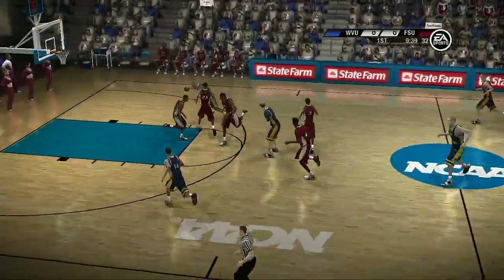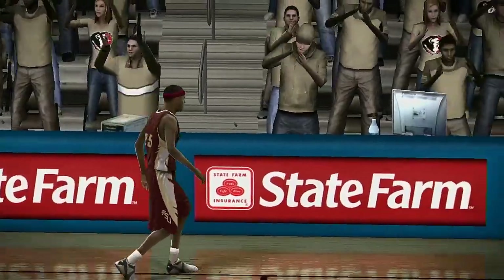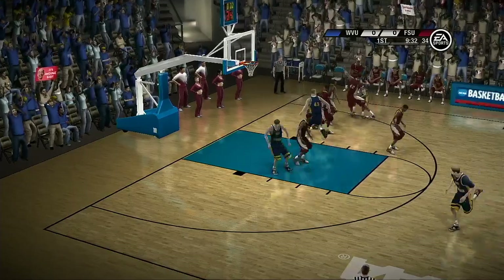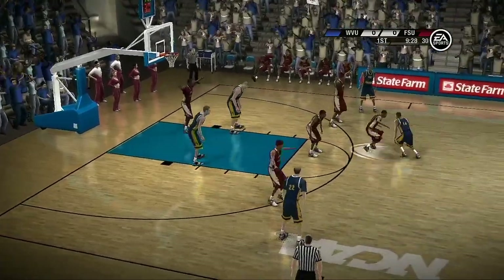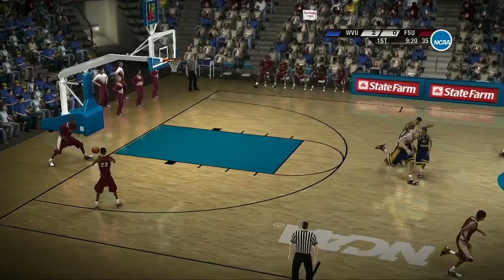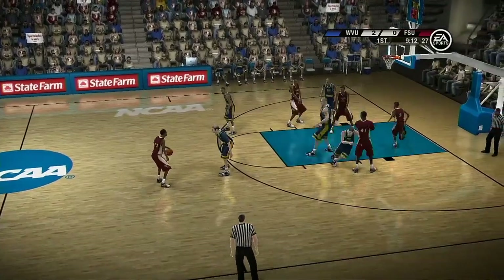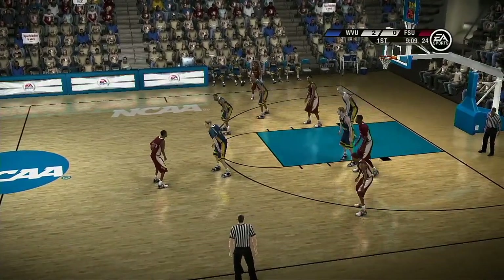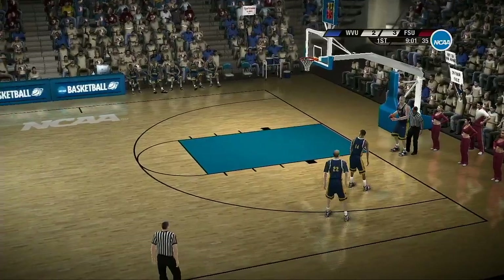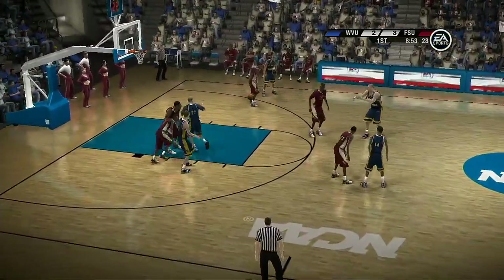Number 22 grabs it and back they come the other way. Goes up for two — doesn't go. And the ball goes out of play. Both teams looking to get things going here. High post flasher is open. Leans in. Number 14 with a finger roll. On the outside, he's open if he wants the shot — goes in. Trying to get that ball movement, get that good spacing.